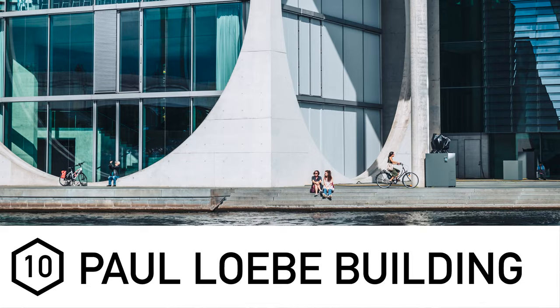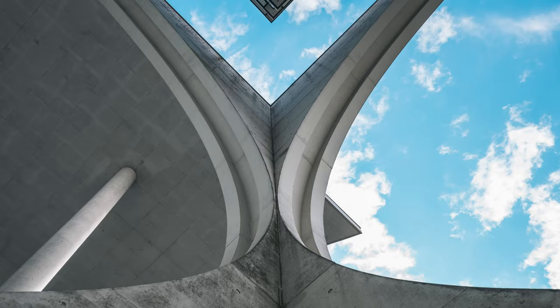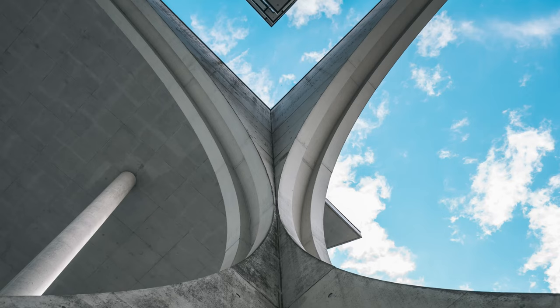Lastly, the Paul-Löbe Building is a modern government building right next to the Reichstag, very near Tiergarten. It's on the river with boats going through, and on a summer's day it's genuinely really nice. It also happens to be another filming location for Captain America: Civil War. It's a great space for photography — modern, huge windows, good for street photography, and the reflections are lovely too.